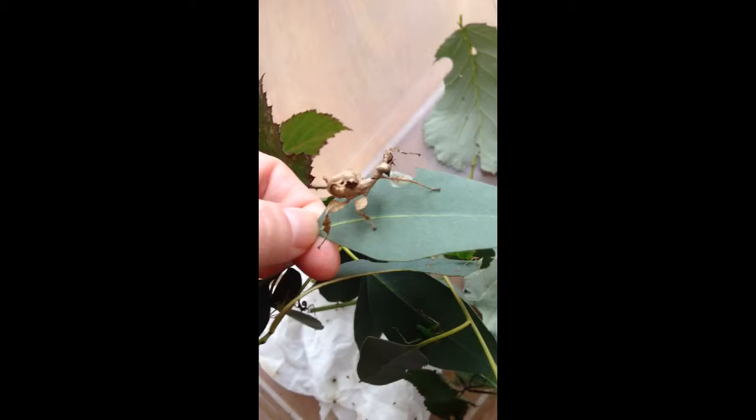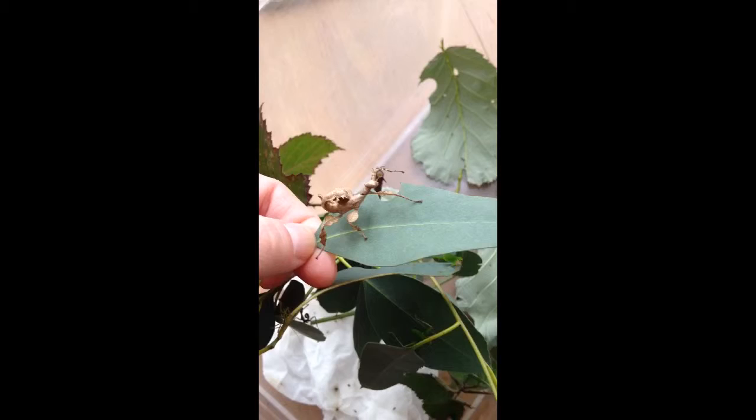Then they climb up a branch until they're ready for their first molt. After they shed, they look like this one, which as you can see is starting to look more like a Maclay's. They will carry on having about nine sheds until they are fully adult.